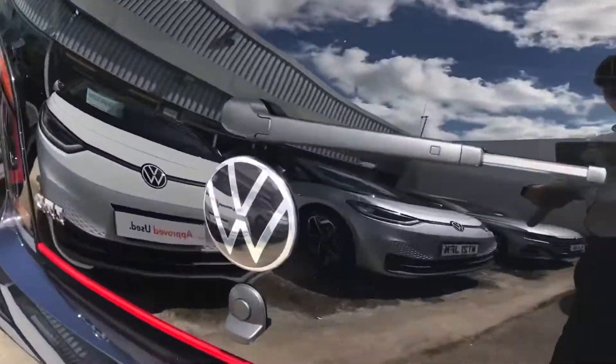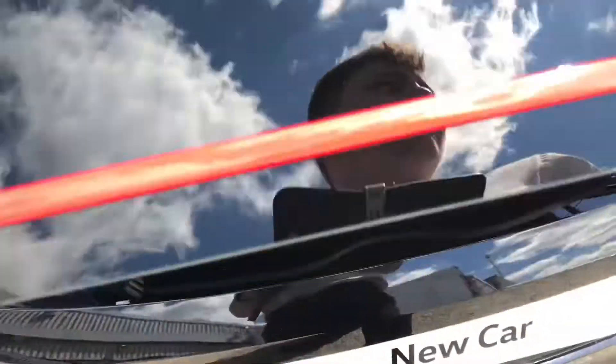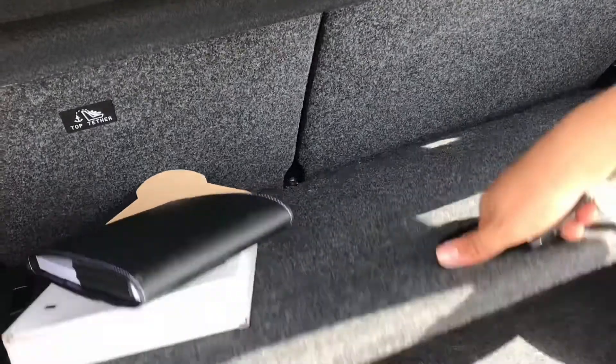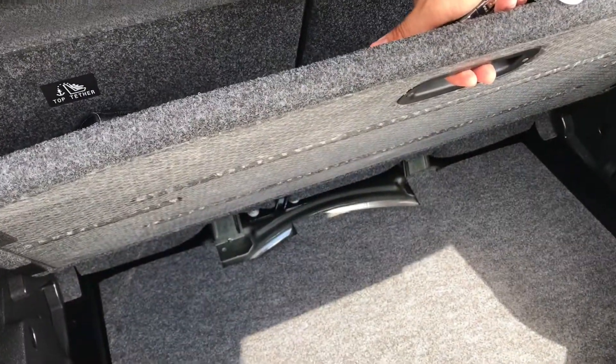Now, coming all the way around to the back and pushing the button underneath the Volkswagen badge, we gain access to a spacious boot. You can fit stuff like shopping inside, and if you require any additional height, we do have additional storage space underneath.